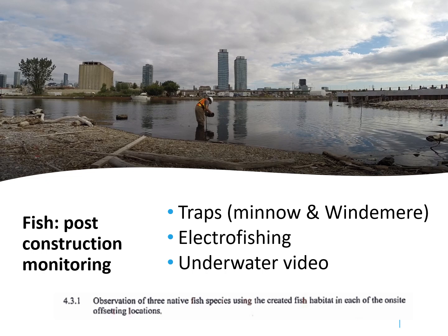To cover the lake you need to get permission from DFO, which is Fisheries and Oceans Canada, and as part of the Fisheries Act authorization for this project, TRCA completed the fish monitoring. We used a variety of methods including traps, electrofishing, and underwater video. As part of the authorization we had to show that at least three native fish species were using each of the newly created habitats.